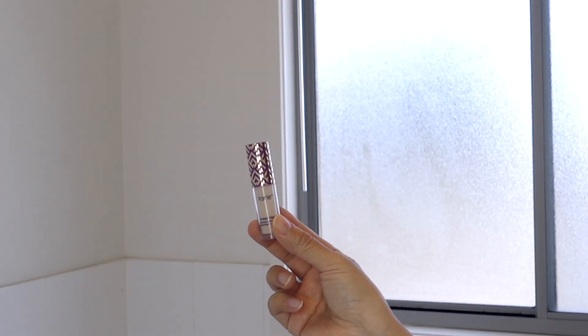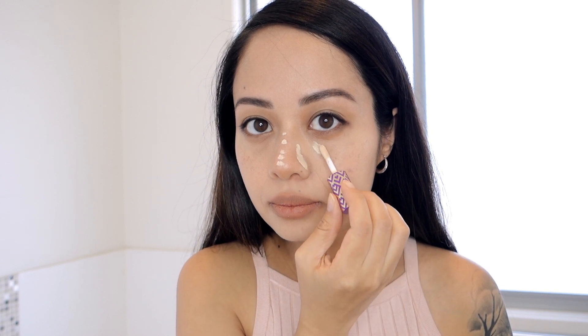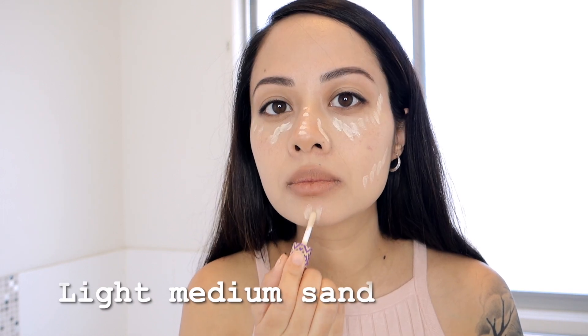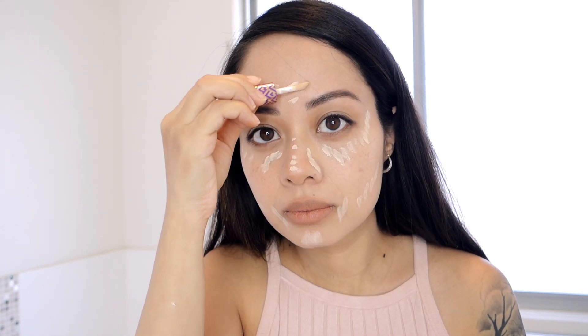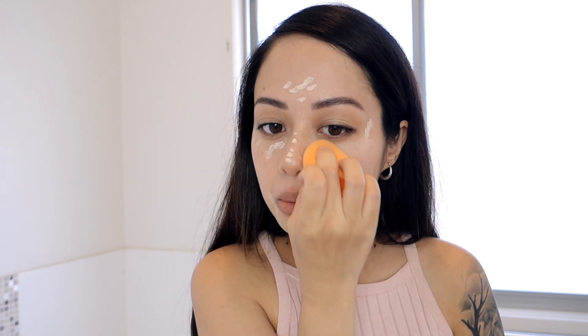Next I'm using the Tarte Shape Tape concealer. This is a travel size and it's actually a shade lighter than what I usually use — I normally go for light medium sand, but this one is in light sand. I had to get it for traveling but it still works.